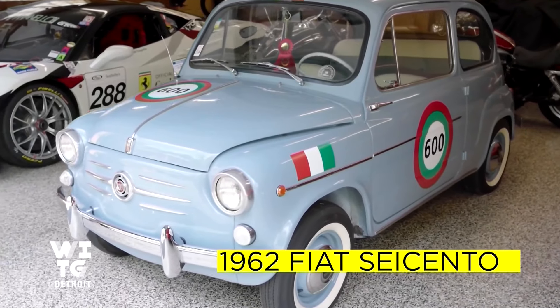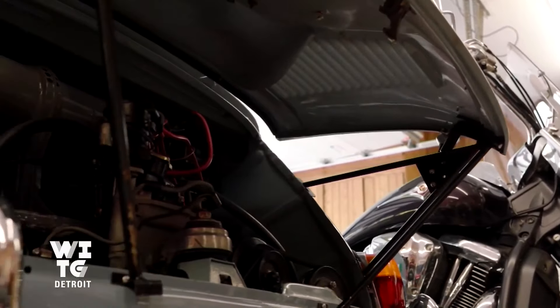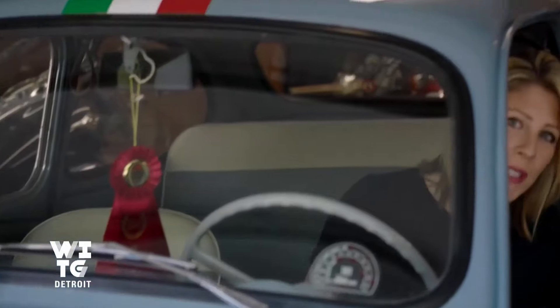This is a Fiat Seicento — say $600. After seeing this, I said, look how cute it is. Where I grew up in Sicily, this was common — it was the general mode of transportation for people. Notice how Seb let me sit in the Fiat. He didn't let me sit in any of the Ferraris. I wonder why — he didn't want to give me any ideas.